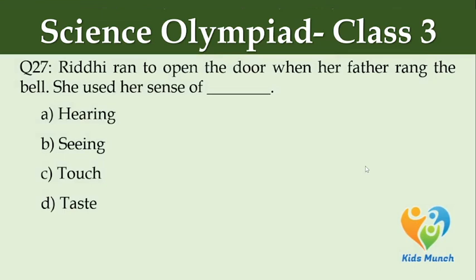Riddhi ran to open the door when her father rang the bell. She used her sense of — Option A: hearing, Option B: seeing, Option C: touch, Option D: taste.